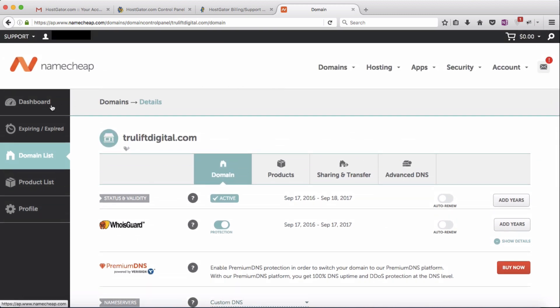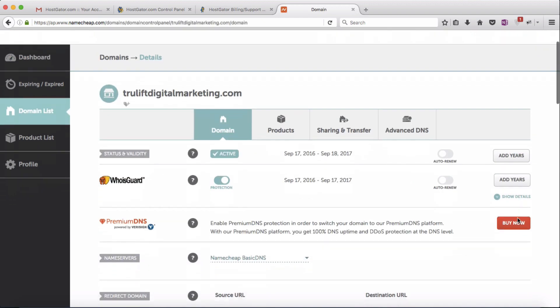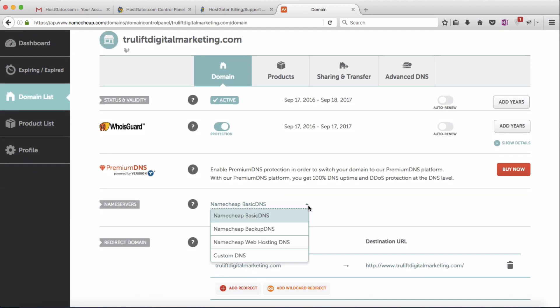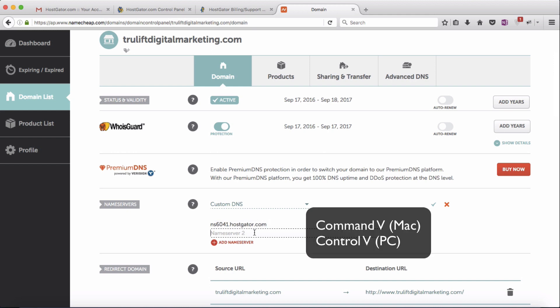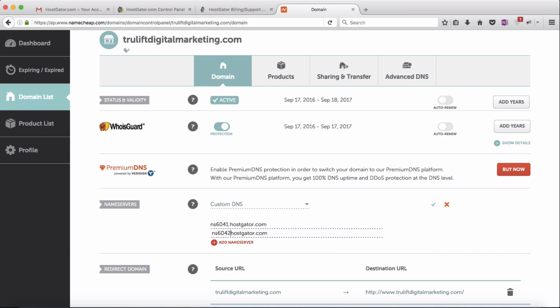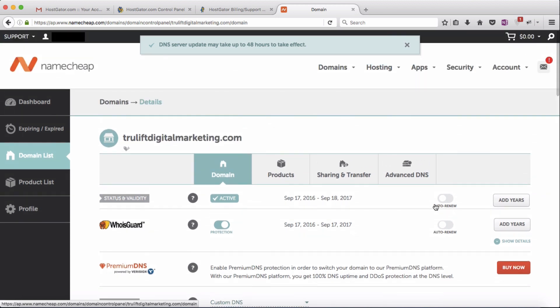Since I also have a second domain name registered, before logging out of my Namecheap account I'll go back to the dashboard and do the same thing for truliftdigitalmarketing.com. I'll click Manage beside that domain, scroll down to name servers, click the drop-down and select Custom DNS, and since I'm pointing it to the same hosting account I'll paste in the same two name servers. Then click the green check mark to save. If you only have one domain name, you only need to do this step once.